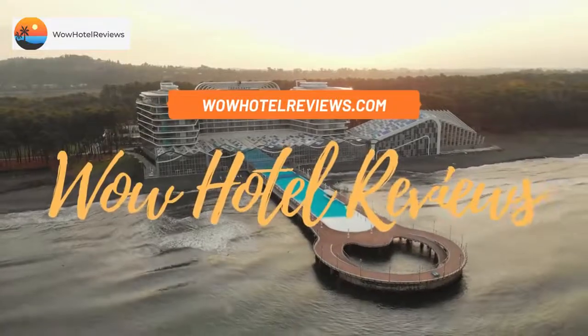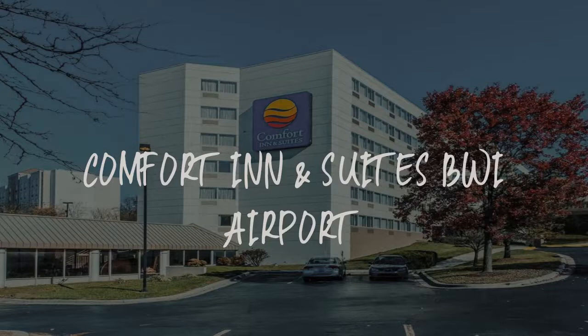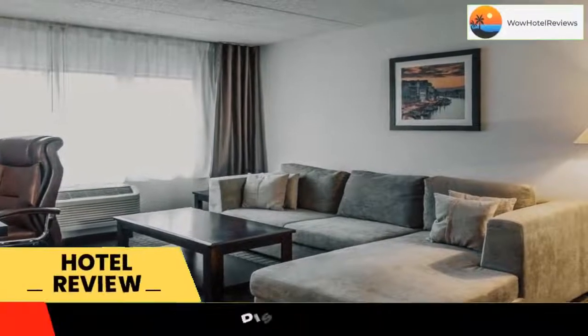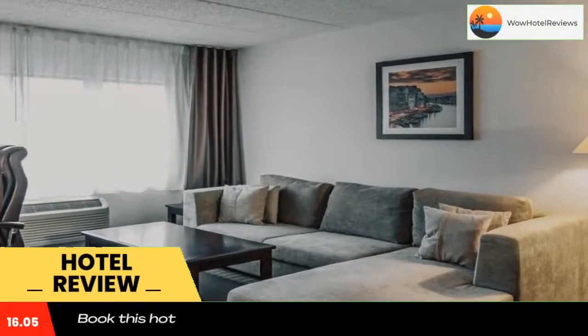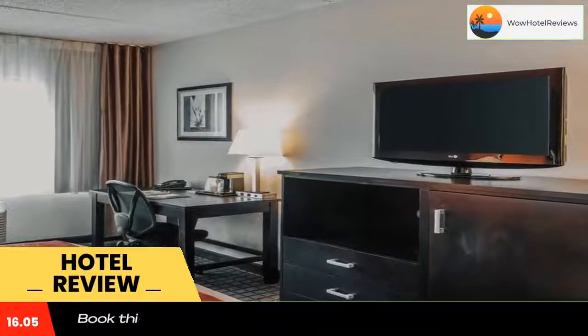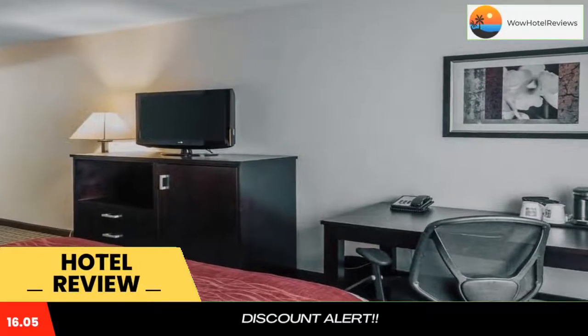Hello guys, welcome to Wow Hotel Reviews. Today I am reviewing Comfort Inn and Suites BWI Airport, a three-star hotel. Please use our Booking.com link in the description to book the hotel and get special pricing. Some of the most popular facilities are free parking, free Wi-Fi, airport shuttle, free pet-friendly, and non-smoking rooms.